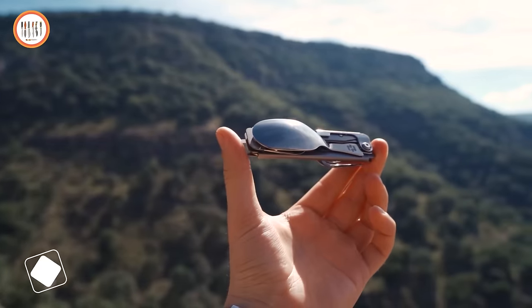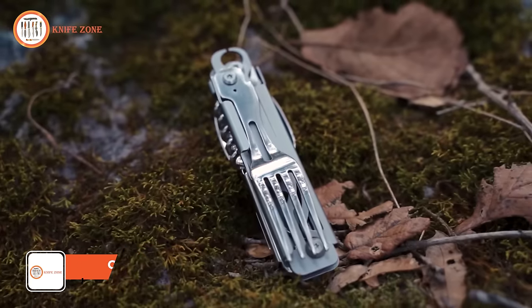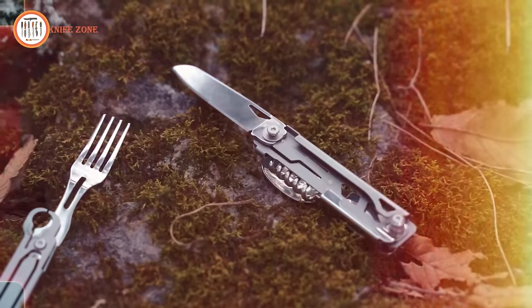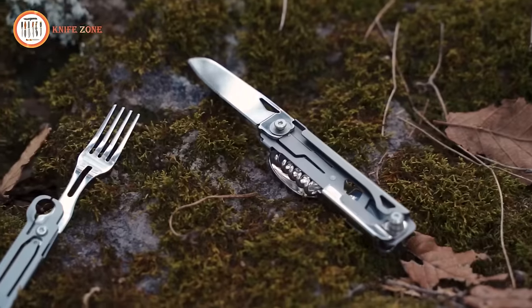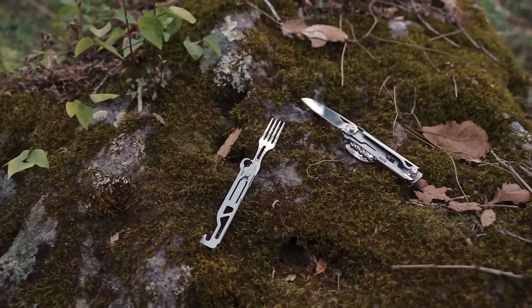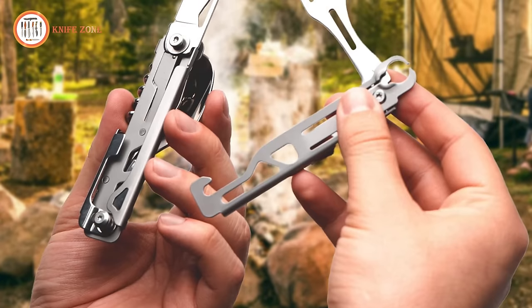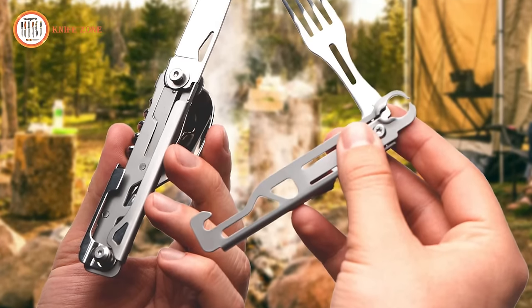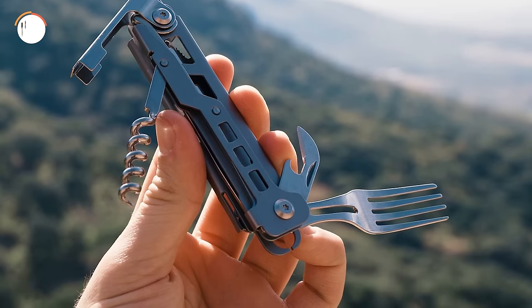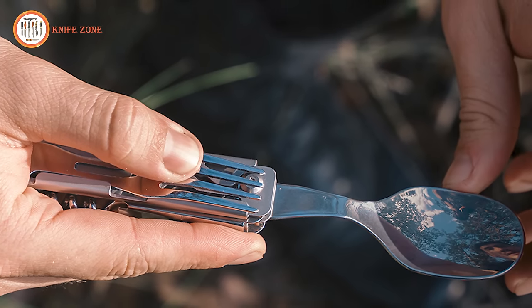Leave nothing but footprints and take nothing but memories with the Havenhurst Stainless Steel 4-in-1 Camping Utensils. This multifunctional tool is equipped with a spoon, fork, bottle opener, and corkscrew — everything you need for a camping adventure. Its compact and travel-friendly design won't take up much space in your backpack, and its premium quality stainless steel ensures it will last for years to come. The price of this eco gear is a remarkable $16 on Amazon, available at a discounted rate while supplies last.